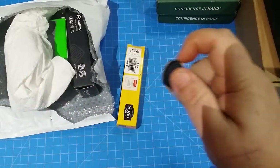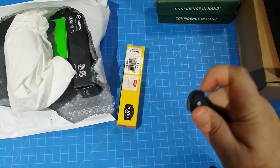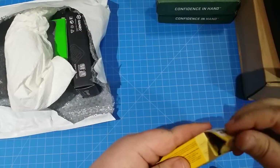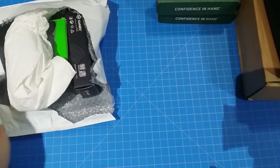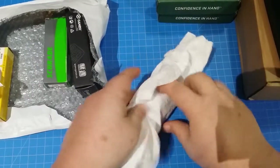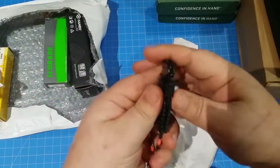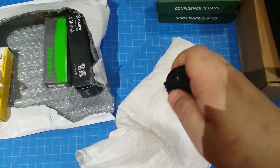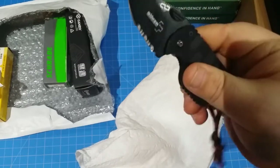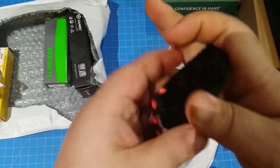I didn't realize it was a flipper initially - that is cool. Unfortunately it got lost in the mail, which is a sad thing. Here's another one - it's like a little credit card knife, a little Boker Plus. Oh, that's sweet - that's a pay-it-forward knife.